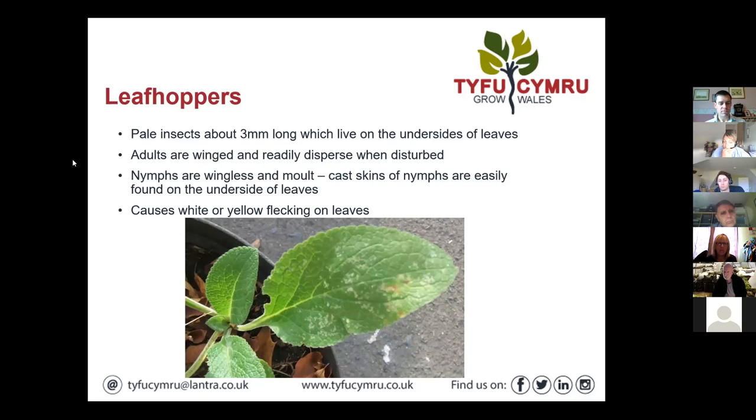Moving on to leafhoppers — another challenging pest. These sorts of pests, capsids and leafhoppers, have sort of come about and increased in number and frequency because they were taken out largely by the nastier insecticides people used to spray for other pests. They've sort of increased in occurrence as we've moved more down the integrated approach.